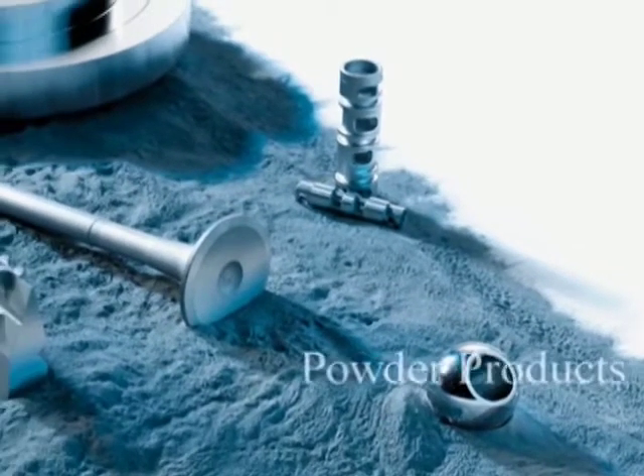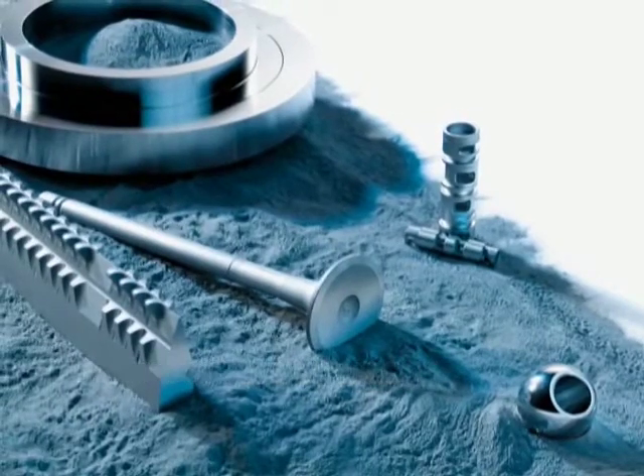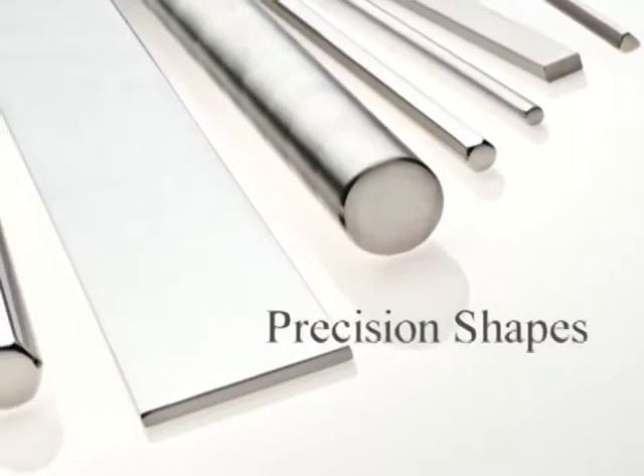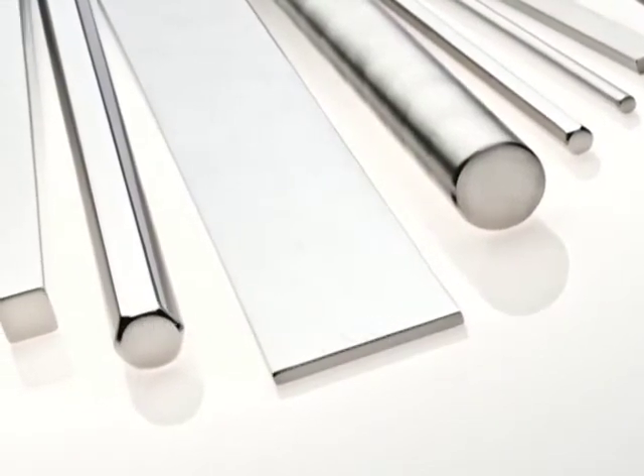Carpenter powder products produces a range of loose metal powders for corrosive and/or wear protective coatings for tooling and offshore oil rigs. And parts manufacturers are using our precision cold-drawn shapes to save on machining costs for downhole applications.